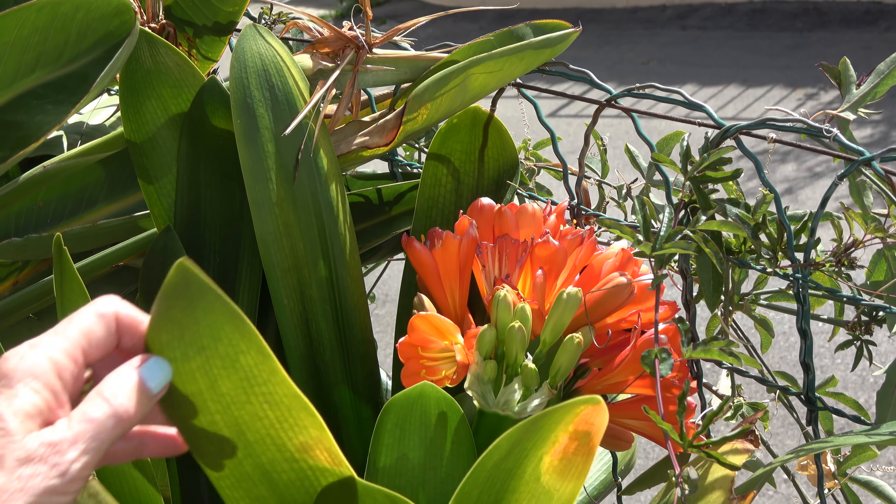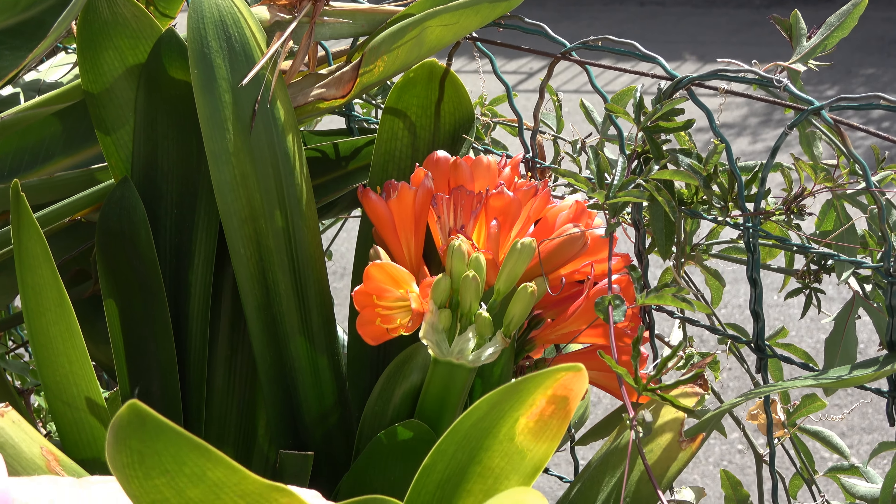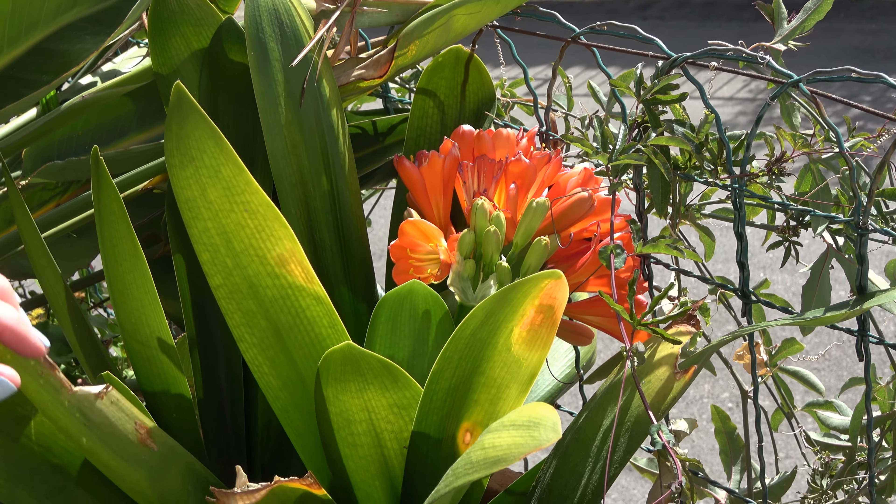And a little bit of contrast of colour here is this orange. I can't remember what this is called — I'm sure somebody will tell me, something to do with a lily I would imagine. But this comes every year.